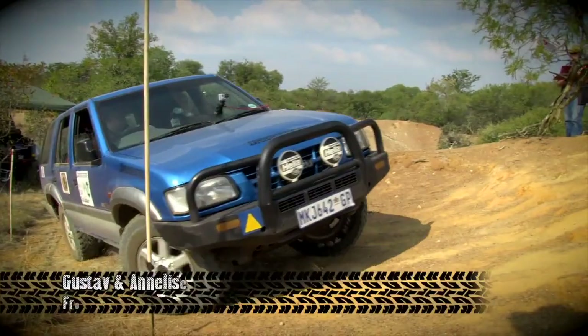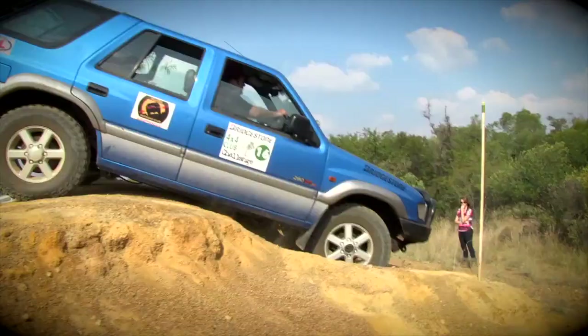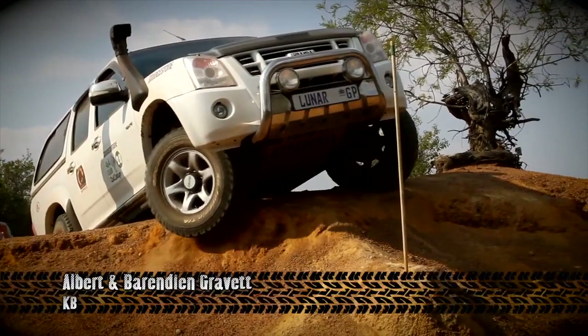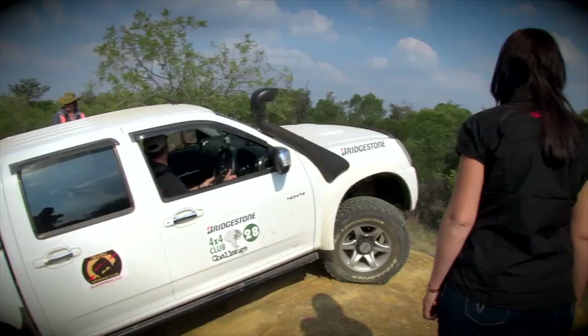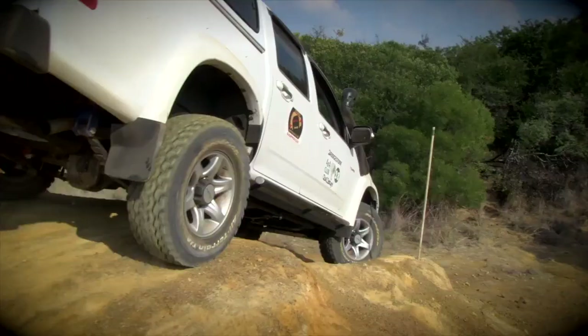The next victim is the Frontier of Gustav and Anneliese Erasmus. Surely they'll have a big problem here — but with a better line they don't, and they get through with full marks. Great job! Next we have Albert Kravitz and his wife Barandine in an Isuzu KB. Albert initially aims well, but that right wheel also goes over the edge, leaving the KB stranded. He takes a slight rollback to get a better line — and second time round he makes it stick.